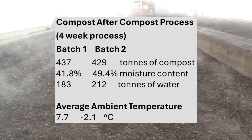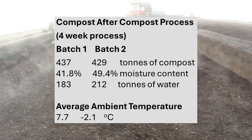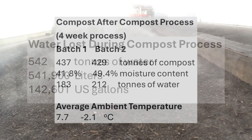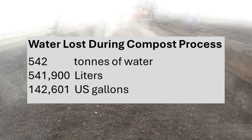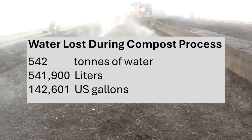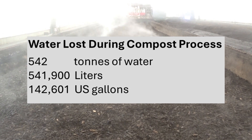We lost almost 60% of the weight, and the compost was approximately 40% moisture after composting. The mass loss and moisture content of the compost confirms and exceeds the rule of thumb. We lost about 550 tonnes of water, or almost 150,000 gallons, for every 1,000 tonnes of composting material.